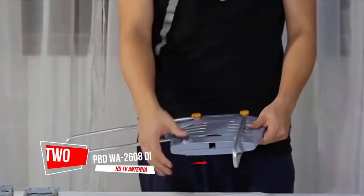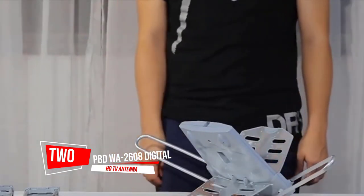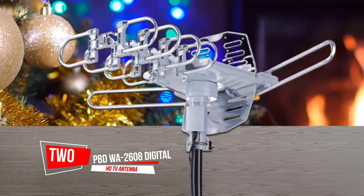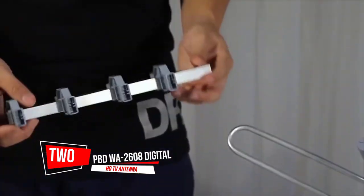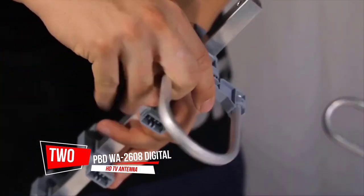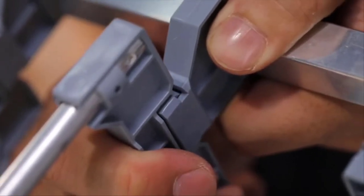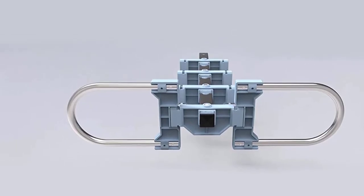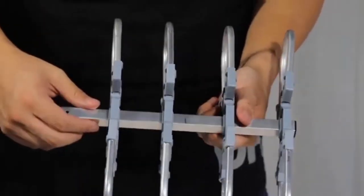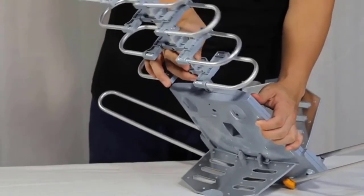Number two: the PBD Western Australia 2608 Digital Amplified Outdoor HD TV Antenna. This is a long range antenna which picks up signals within an impressive 150 mile range. This is why we've named it the best long range attic antenna on our list.